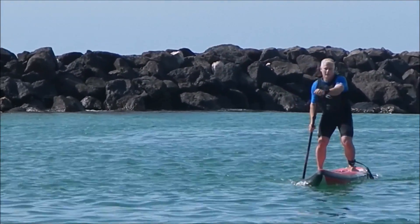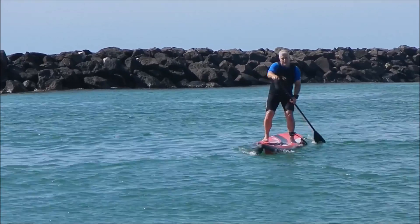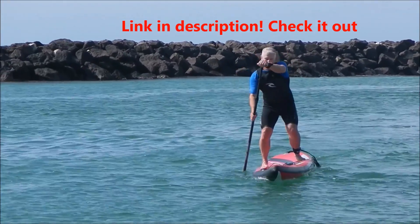It's a very relaxing and easy board to paddle. Whether you're paddling miles over a training course to keep fit, or you just want a board that's really fun and easy to paddle, this is certainly the board for you.